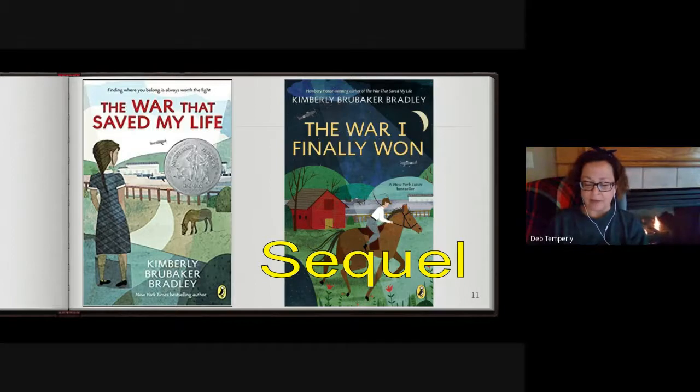Jamie had a mop of dirt brown hair, the eyes of an angel, and the soul of an imp. Ma'am said he was six years old and would have to start school in the fall. Unlike me, he had strong legs and two sound feet on the ends of them. He used them to run away from me.